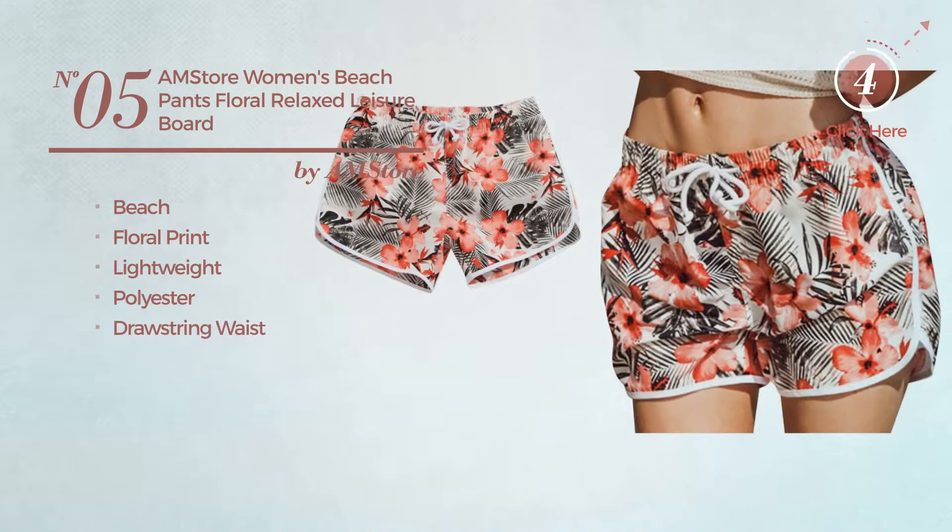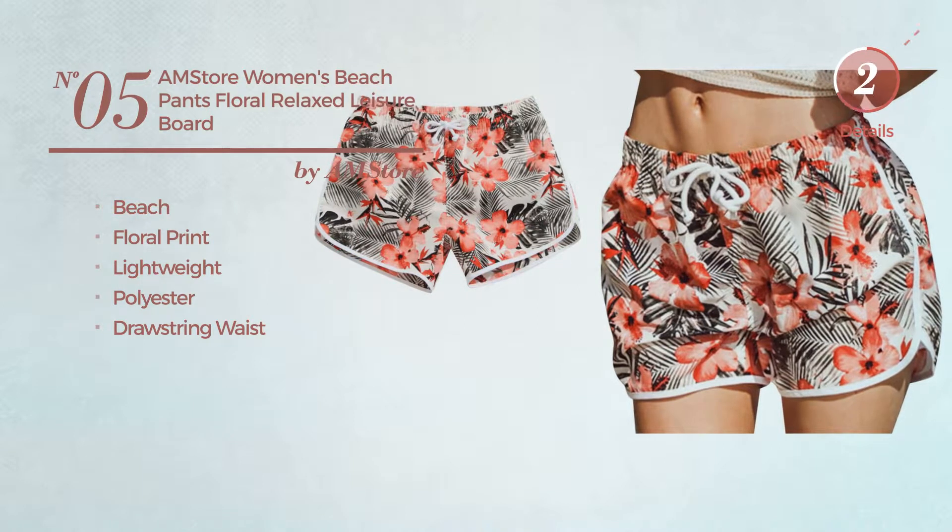Number five: a beach board shorts featuring floral print, produced with lightweight polyester, with a drawstring waist. Available in five other colors.